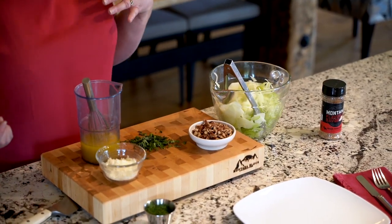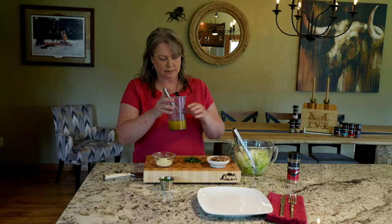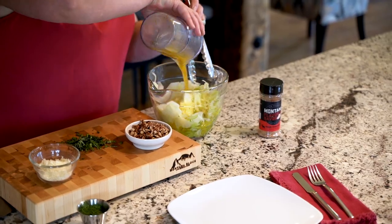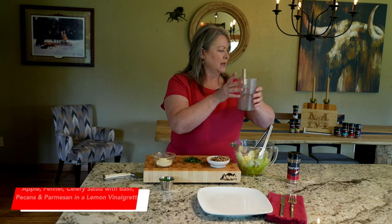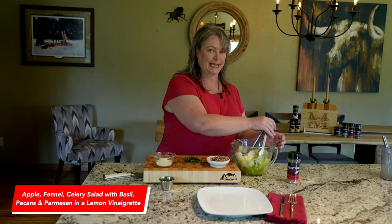For the dressing, some people like a 4-to-1 ratio, some people like 2-to-1 — it's more of a preference. I like a 3-to-1. I'm going to toss these ingredients together and add everything together, then we'll get the Nilgai sliced and the brandy mushrooms ready. Keep watching while I get all this plated.